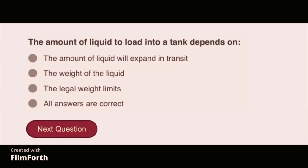The amount of liquid to load into a tank depends on: all the answers are correct — the amount the liquid will expand in transit, the weight of the liquid, and the legal weight limits.